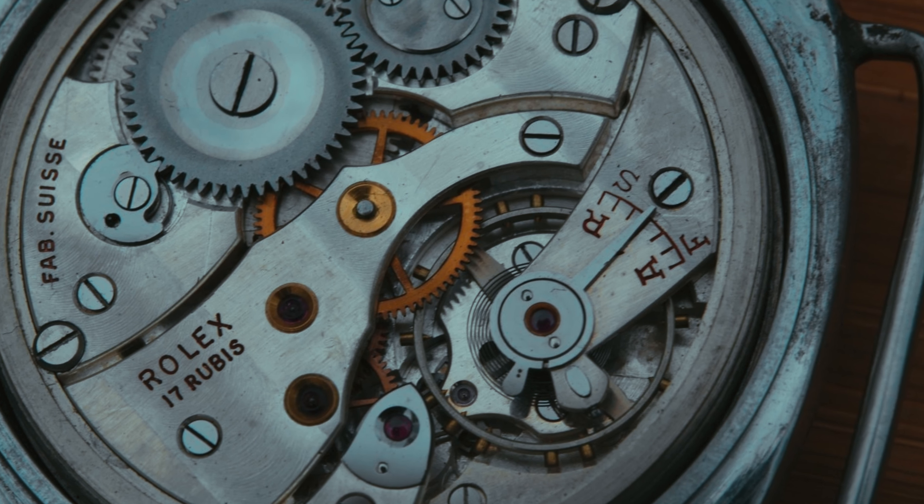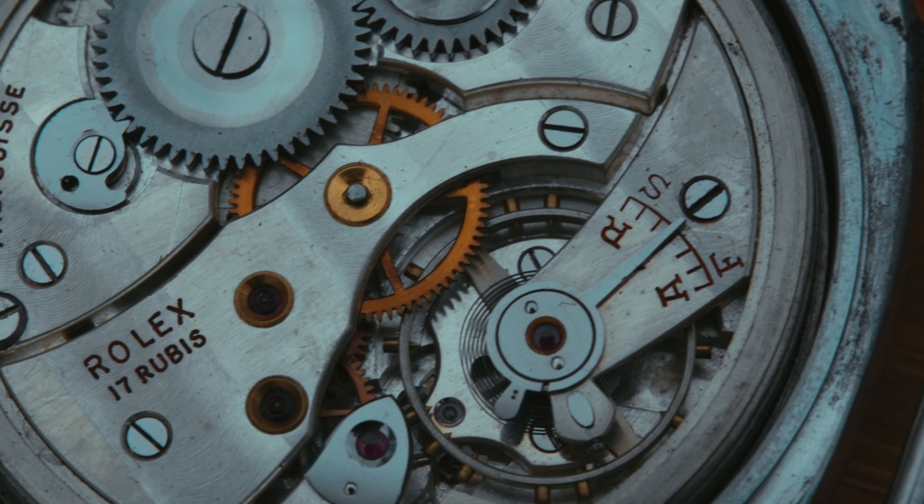They just sourced Rolex movements. Old Panerai watches had Rolex vintage movements in them, and he just used his own paint, which he called Radiomir. The Radiomir was born — the first watch of Panerai.